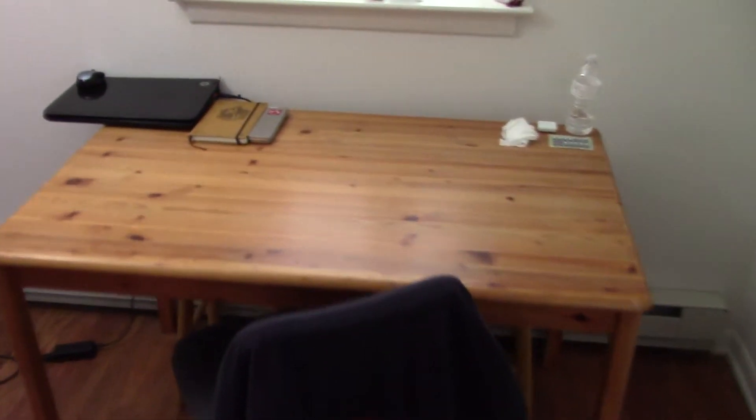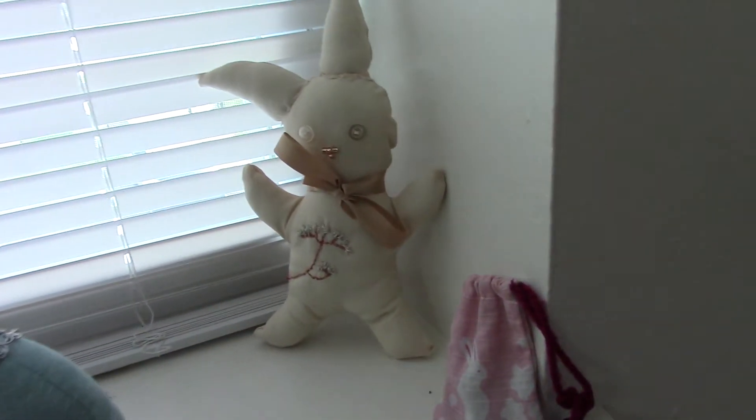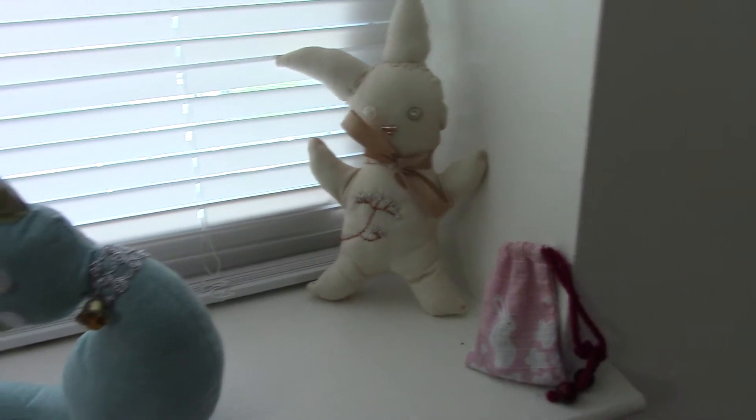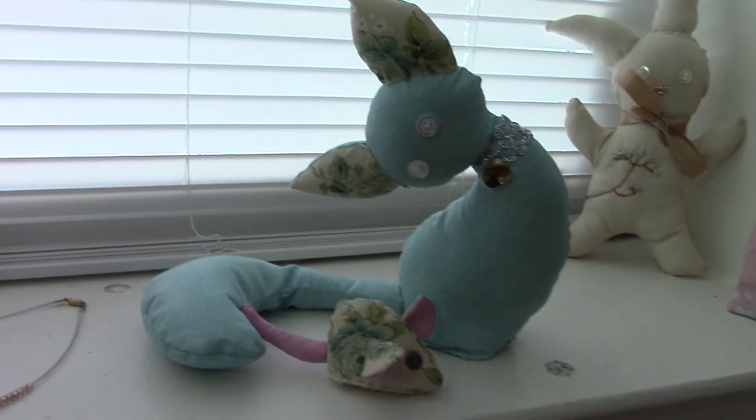This is my sewing table. And beyond it, on the windowsill, are little critters I've made. All of these are self-drafted. The bat was made from a pattern from Seau des Nees.